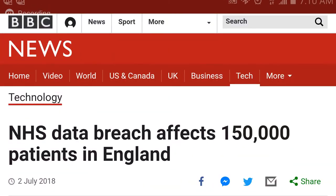Good morning, everyone. This is Nicole Lali. This time it's from BBC News. This article was published July 2nd, 2018, in their technology section. I will leave a link in the description box. This NHS data breach affects 150,000 patients in England.